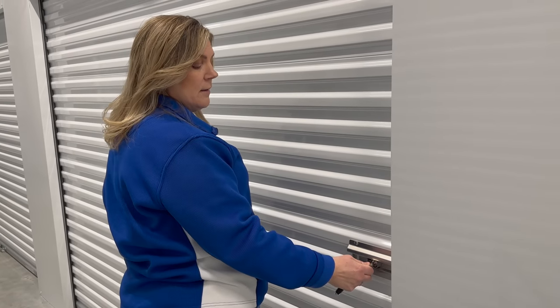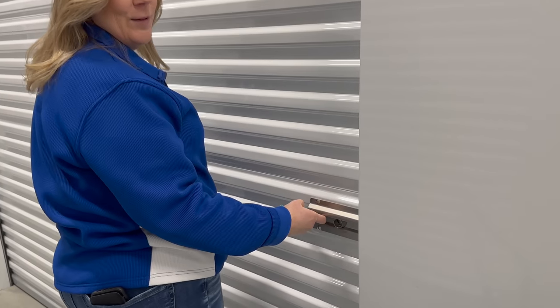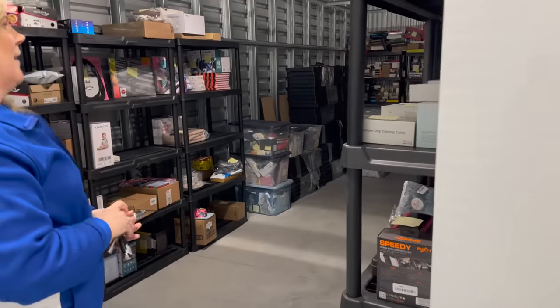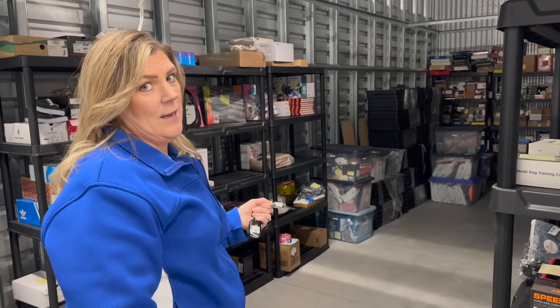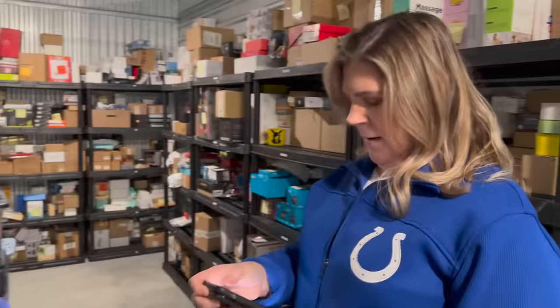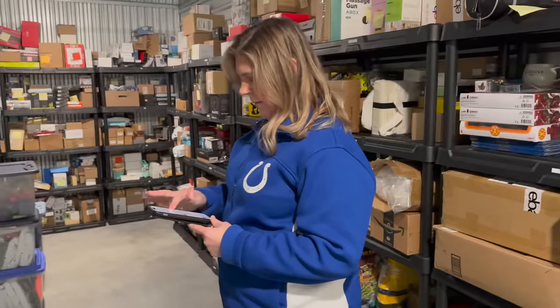We are here at our units — want to see this magic unlocking the storage? This is one of our storage units that contains inventory. All these are listed items on eBay at this present moment. We're going to pull items that we have sold over the weekend. After just today, we have sold 14 items that need to be pulled — 14 items in one day.